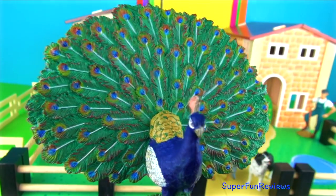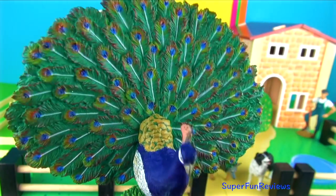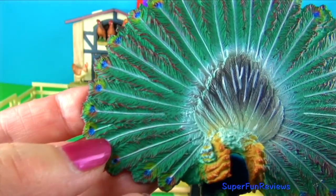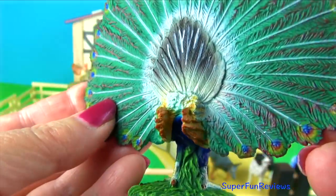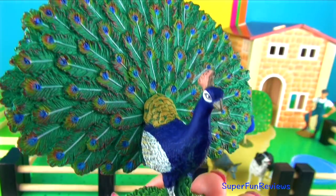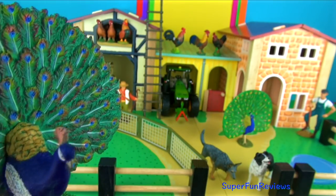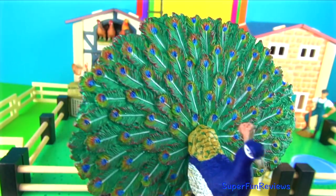They like to eat grain, insects, small reptiles and mammals, berries, figs, leaves, seeds and flower parts. A group of Peafowl is called a party or a pride. The Indian Peafowl is the national bird of India and it's protected in that country. In the Hindu religion the Peafowl is a sacred bird because the spots on the peacock's tail symbolise the eyes of the gods. The male's long feathers are called a train. It can grow to 6 feet or 1.8 meters long.